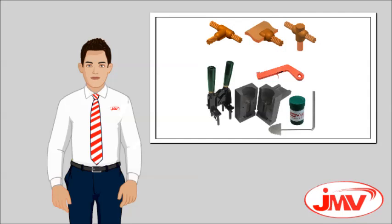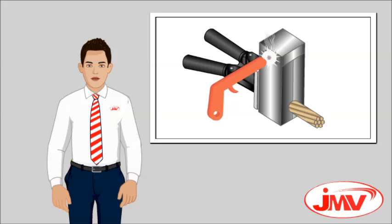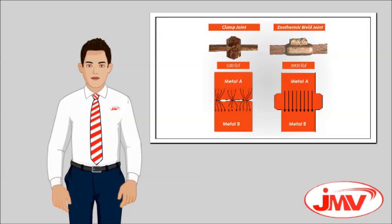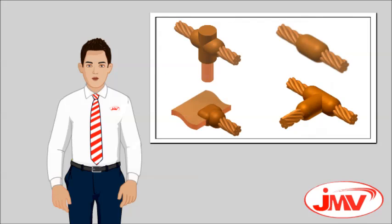But today we have the exothermic welding system, which is an ultimate solution for these problems. Exothermic welding is the globally accepted method to make permanent, molecular bonded connections — copper to copper or copper to steel — that do not corrode, degrade, or loosen with passing time.